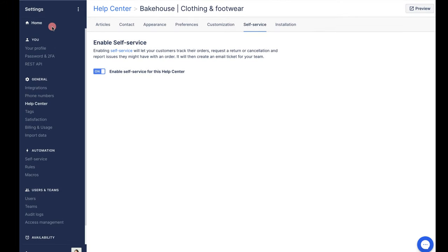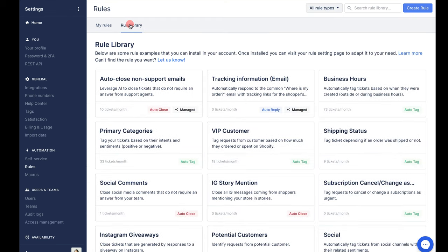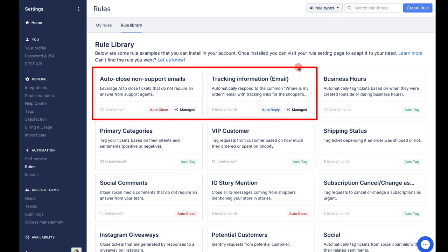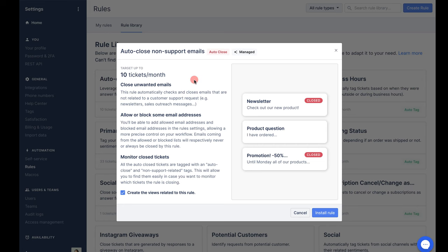Next on the agenda, let's look at managed rules. We're staying in the Settings page then going down to Rules. In the rule library we can see our managed rules here. Managed rules are plug-and-play rules that are built and managed by the Gorgias team — you don't need to set them up from scratch, but they can be customized to your business if you would like to. We currently have two available: auto-close non-support emails and tracking information email, and there will be more coming soon.